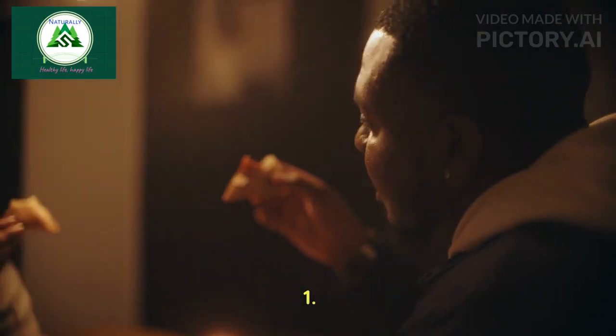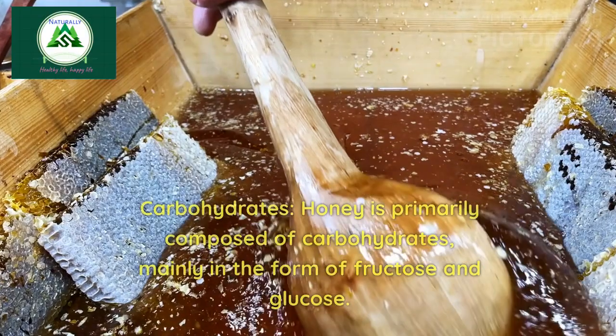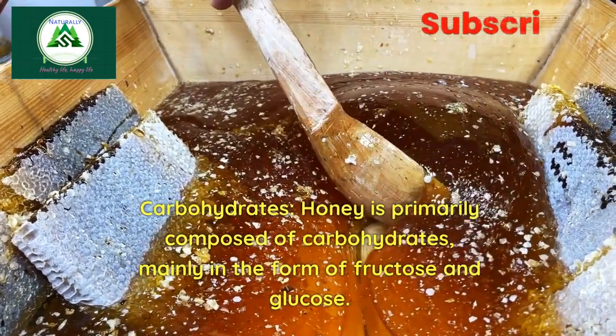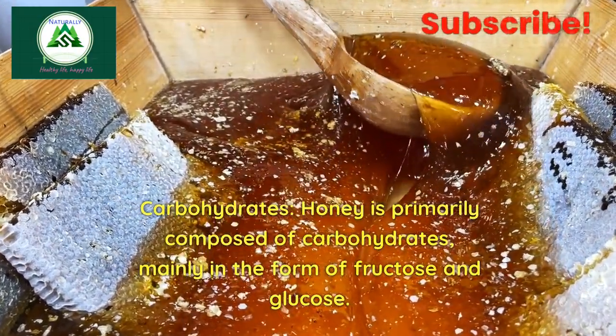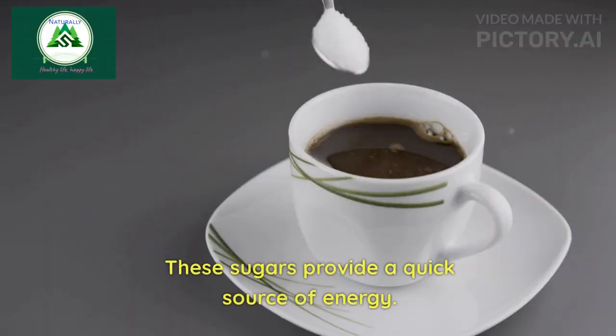1. Carbohydrates: Honey is primarily composed of carbohydrates, mainly in the form of fructose and glucose. These sugars provide a quick source of energy.